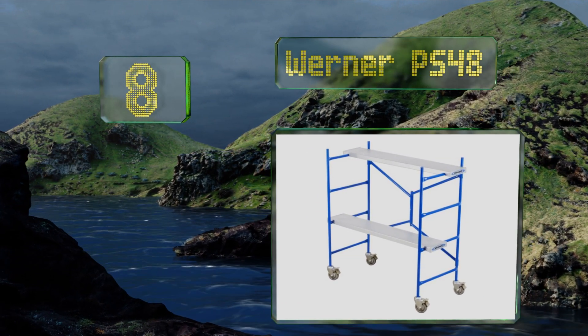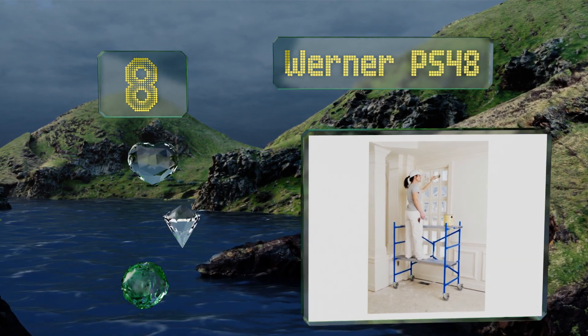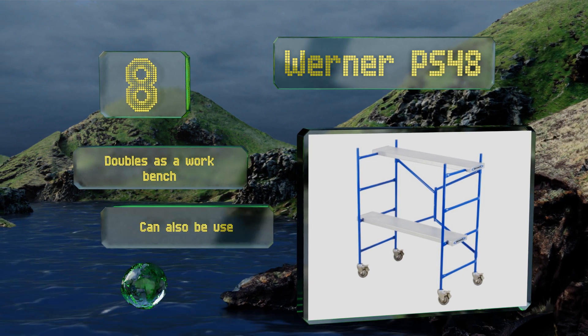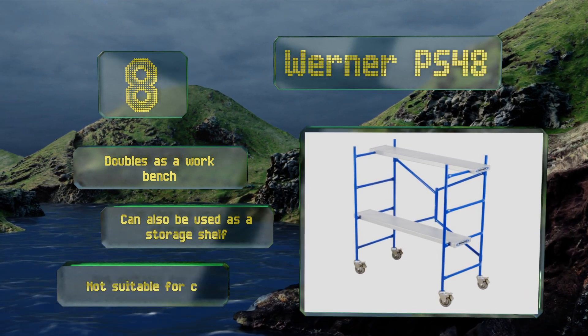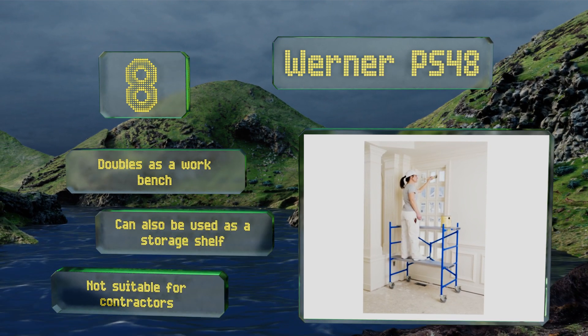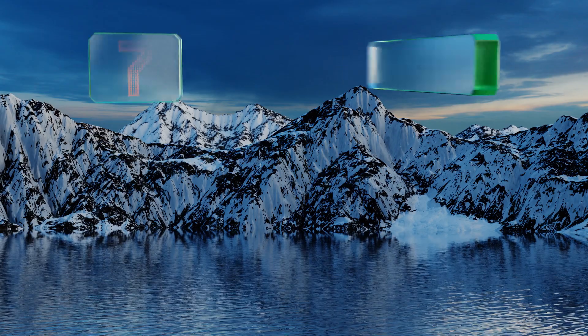At number eight, the Werner PS48 glides smoothly across the floor, making it easy to reposition as you go about your job. Its dual platform construction allows you to keep your paint tools and other materials conveniently placed in front of you at all times. It doubles as a workbench and can also be used as a storage shelf, however it's not suitable for contractors.